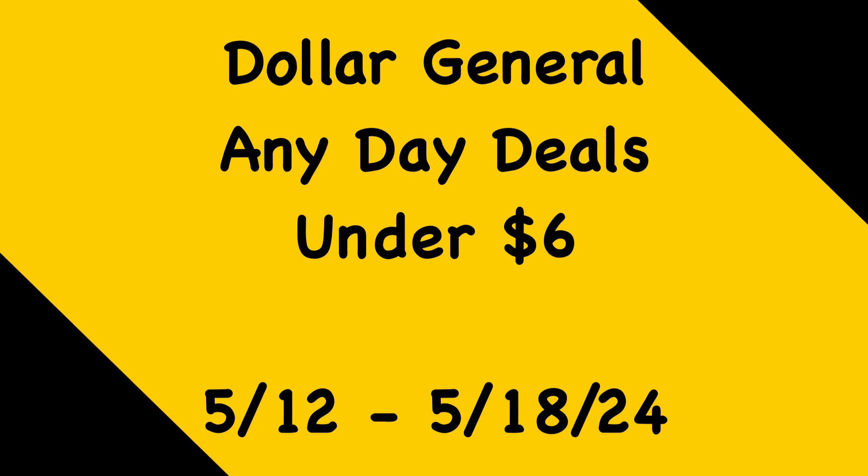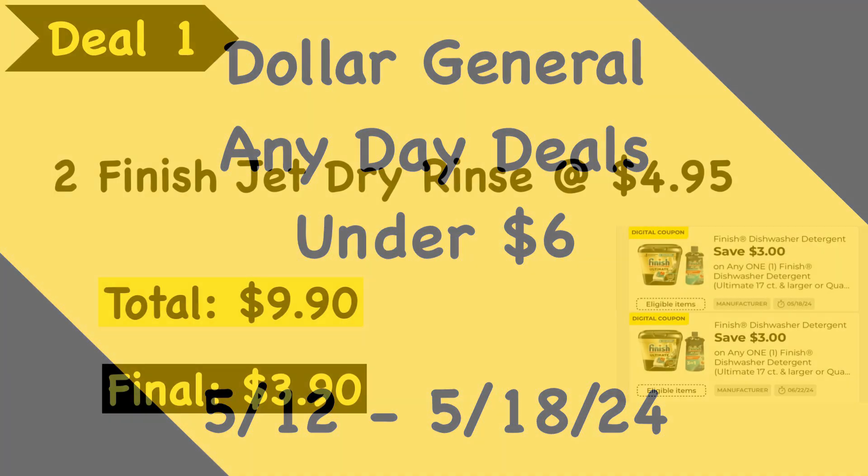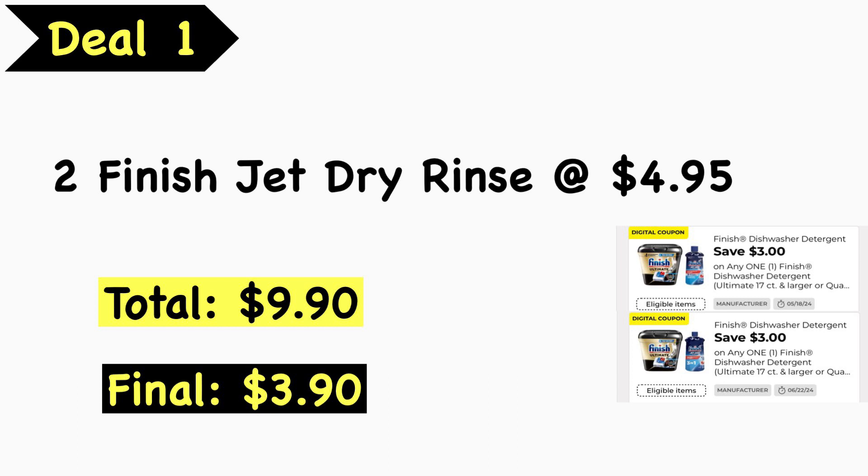I'm going to start anew this week. I feel like I'm a little out of sorts here, but let's just go ahead and get right into these deals. Deal number one: you're going to pick up two of the Finish Jet Dry.